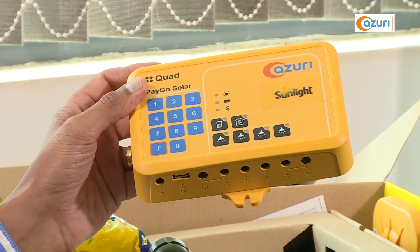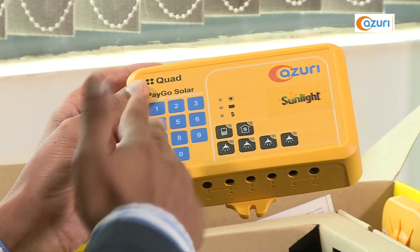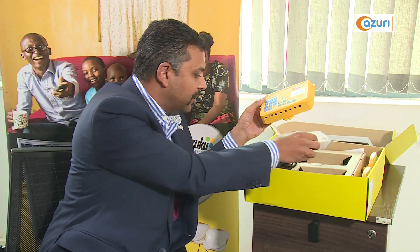What the customer does is they pay by any means — mobile money — and they will receive an eight-digit code, which they then punch into the system. Based on the validity of the code, the system will work. This control panel then gets connected to the lights.